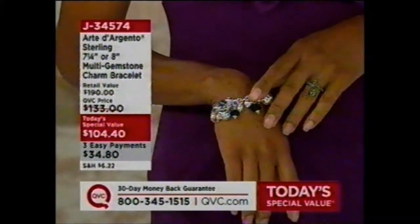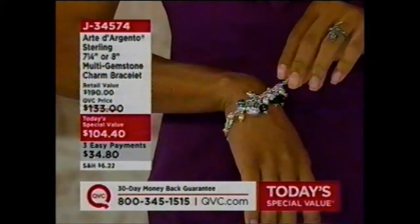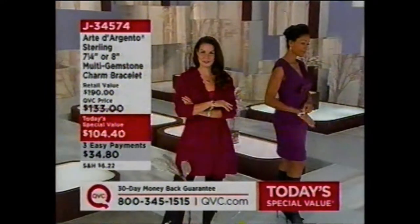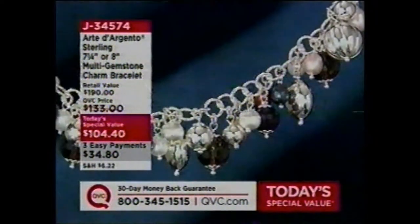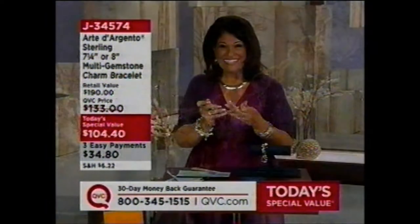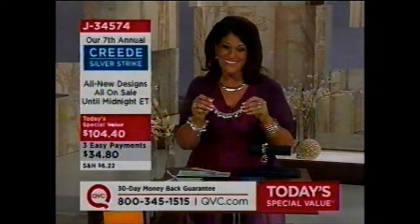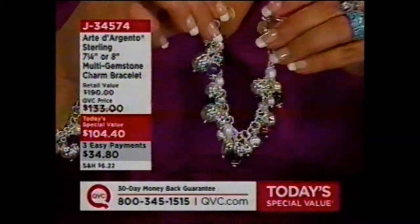So they all came together to build this Today's Special Value. It's on three payments of $34.80, regardless of the size — whether you want the 7¼ inch or the 8 inch. Let's go to the phones. Hi, you're live on the air. I'm Antoinella. What's your name? Hi, Louise Valdez. Hello Louise! It's kind of late here in Colorado — going on 3 o'clock. I'm just up watching you and I enjoy you, you're a wonderful hostess. Thank you.